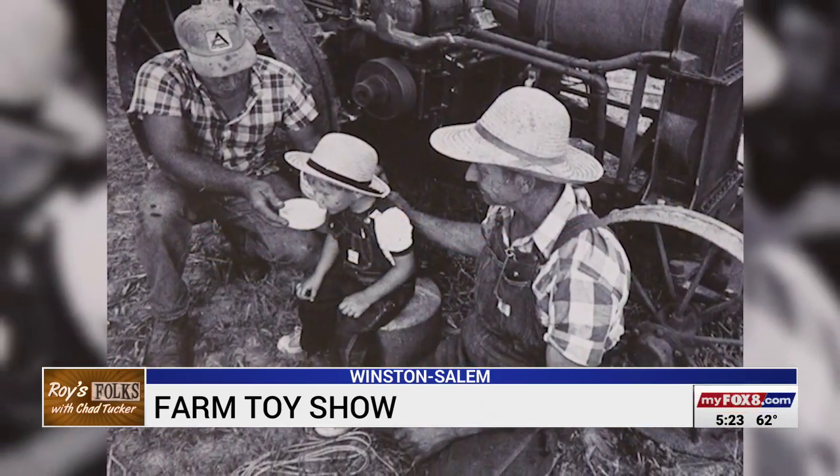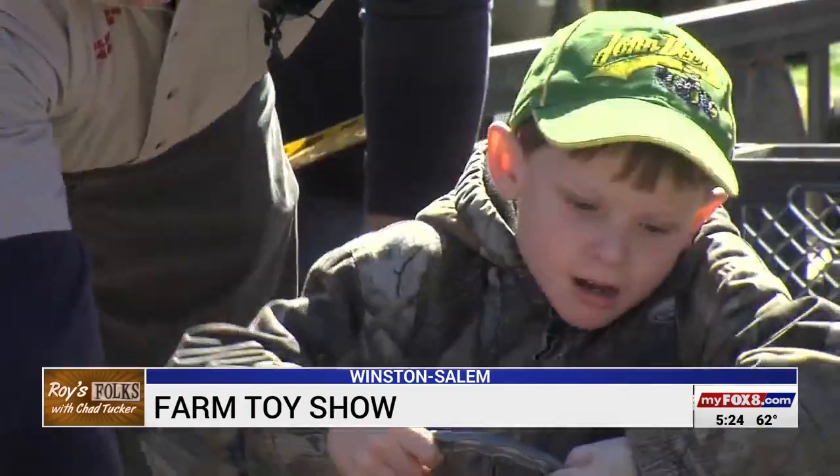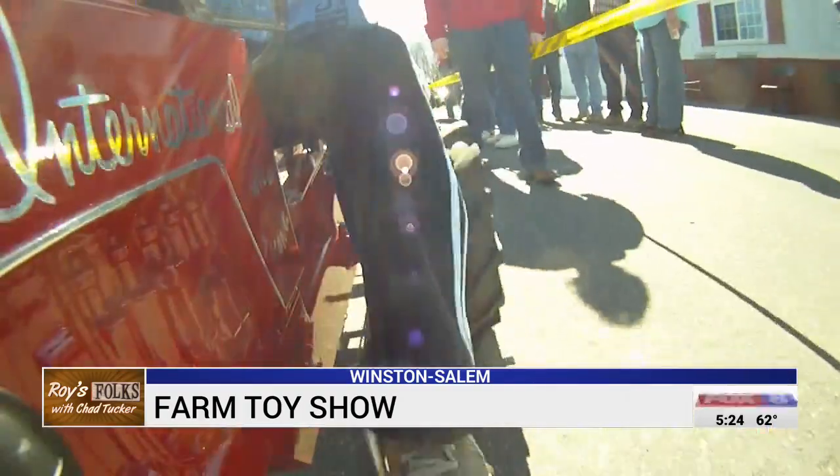Most toy tractors take people back to that time when a tractor was important in their family. It's what brings hundreds out each year to the toy show. That and the kid's pedal pull — keep pulling, go hard, don't stop.